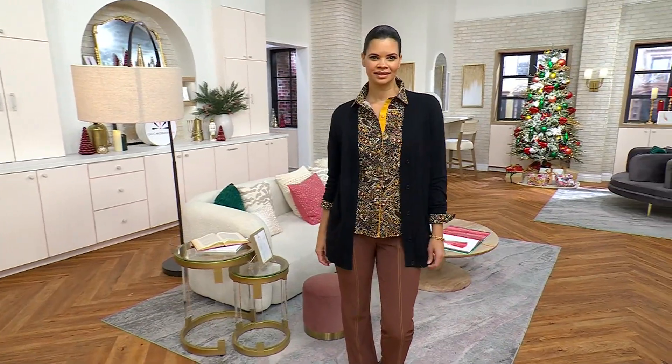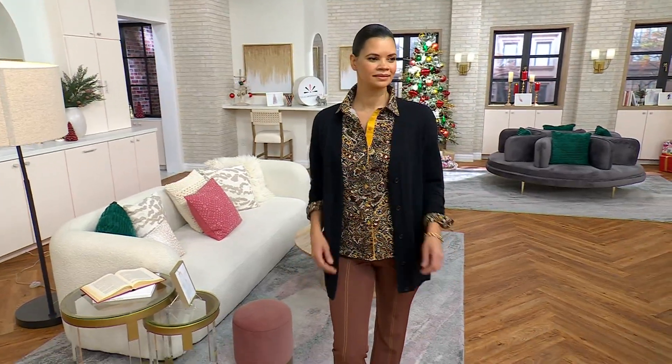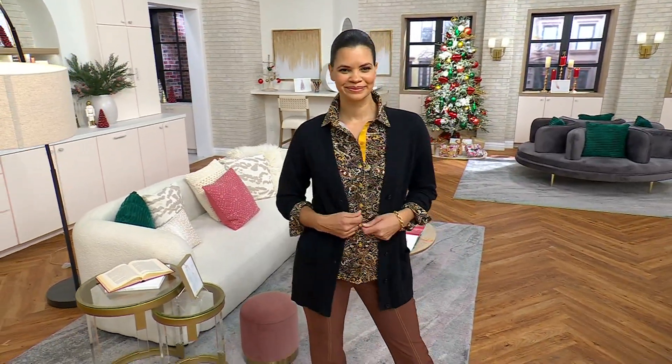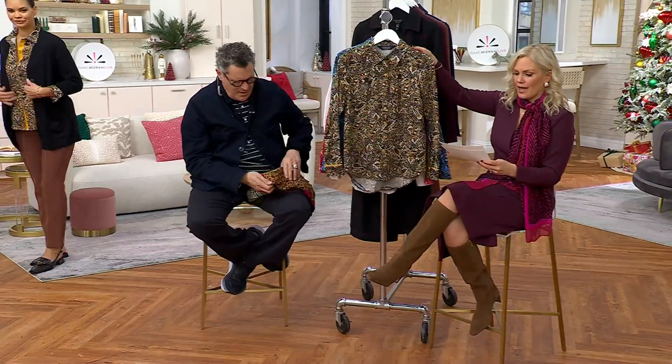And we have, from the estate collection, prints and solids in extra-extra small through 5X. Michelle's 5'9", she is wearing the extra small with a length of 26 1⁄4 inches to 32 1⁄2 inches.